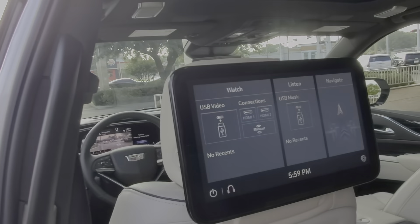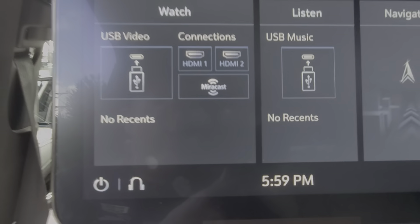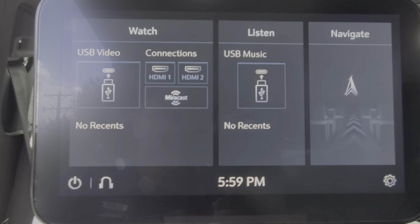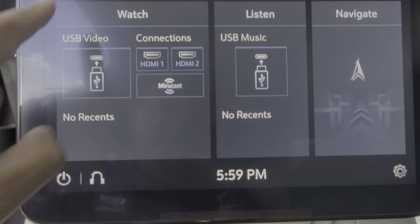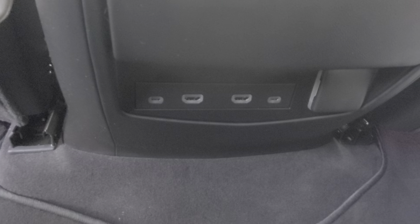There are your different options for the screen. You can watch the different options here — USB video — and you can control your HDMI connections down there, select everything here. You can also put a flash drive down there as well.